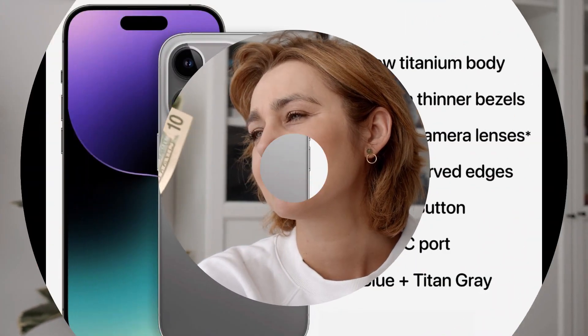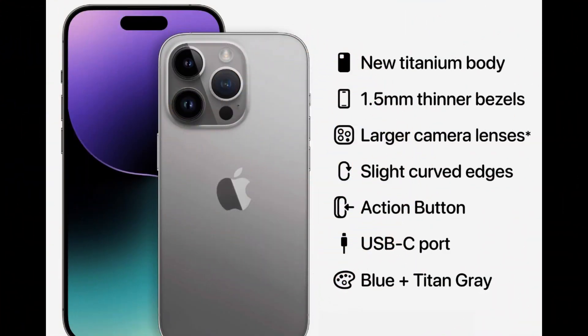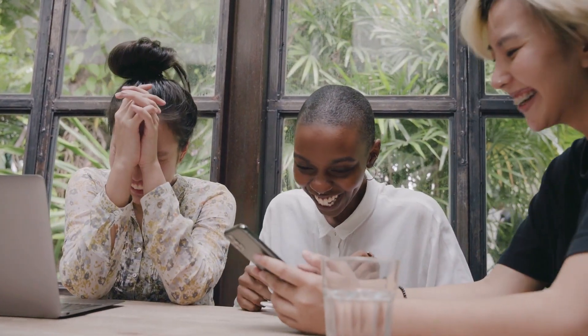So it's the classic Apple strategy — reasonable starting prices, but if you're willing to spend a little more, you'll be rewarded with cutting-edge technology and performance. Stay tuned for reviews to decide whether these upgrades are worth the investment. Apple's iPhone 15 lineup promises an exciting array of choices for tech enthusiasts. Are you ready to take the plunge?